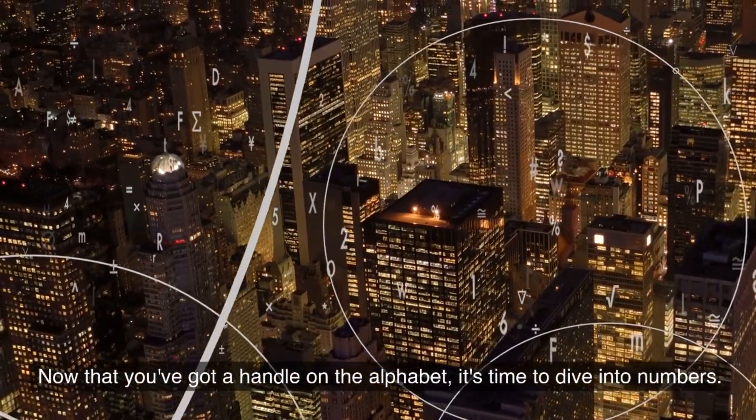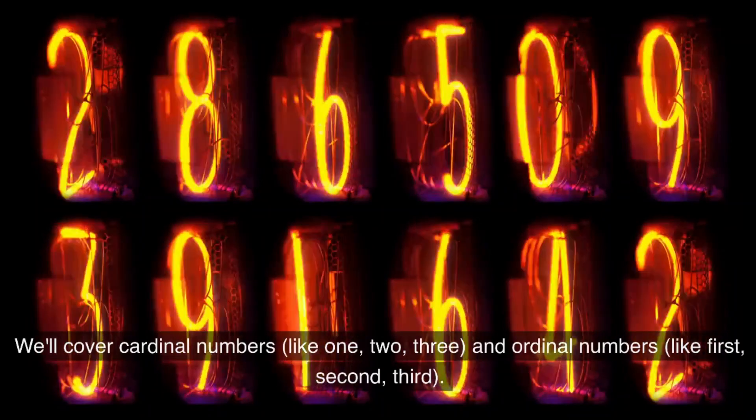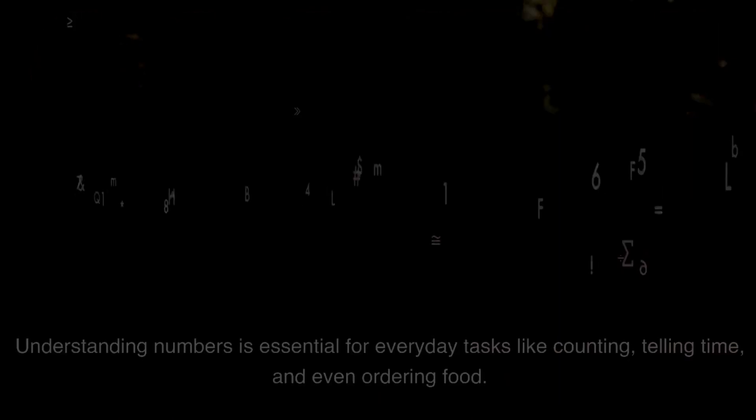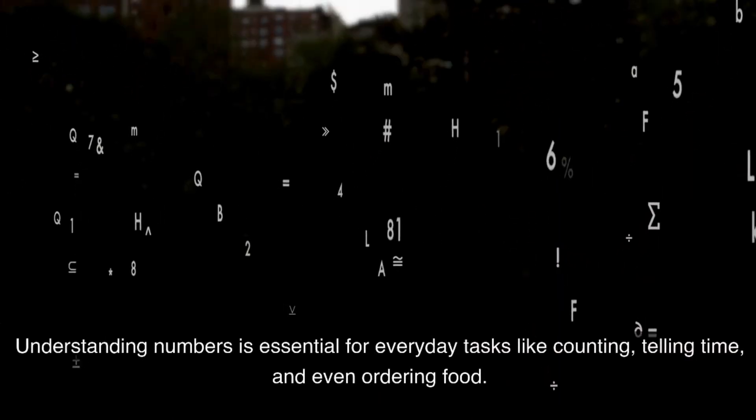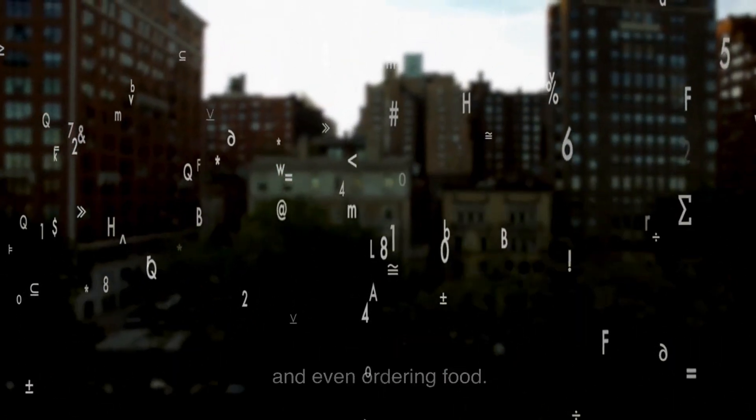Now that you've got a handle on the alphabet, it's time to dive into numbers. We'll cover cardinal numbers, like 1, 2, 3, and ordinal numbers, like 1st, 2nd, 3rd. Understanding numbers is essential for everyday tasks like counting, telling time, and even ordering food.